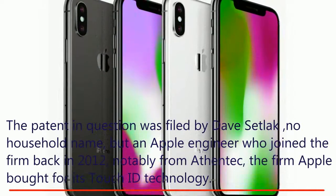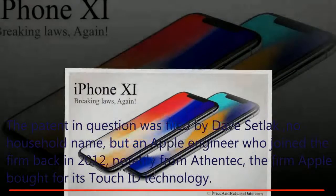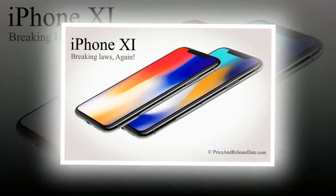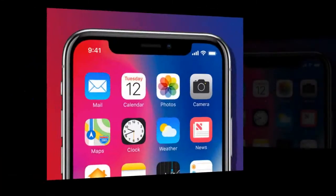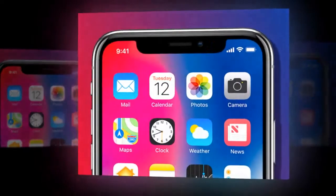Sedlick joined notably from Authentic, the firm Apple bought for its Touch ID technology. Ahead of Apple's September announcement and the inevitable September-to-early-October iPhone 11 release date, new details have emerged around Apple's new iPhone thanks to a report from TrendForce.